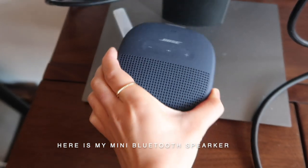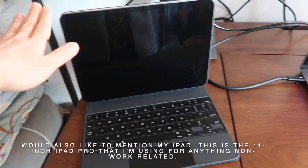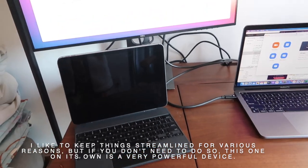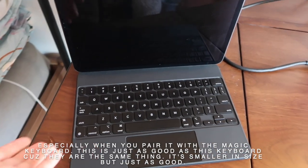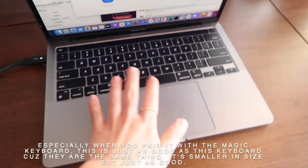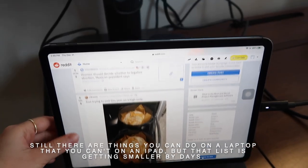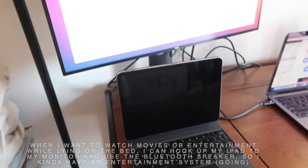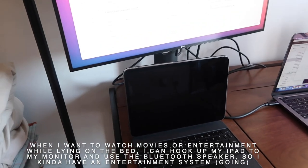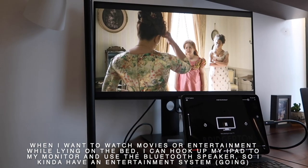Here I also have a mini Bluetooth speaker. I would also like to mention my iPad — this is the iPad Pro 11-inch that I'm using for anything non-work related. I like to keep things streamlined, but if you don't need to, this iPad on its own is a very powerful device, especially when you pair it with the Magic Keyboard — just as good as a laptop keyboard, just smaller in size. There are things you can do on a laptop that you can't on an iPad, but that list is becoming smaller and smaller by the day. When I want to watch movies or entertainment while lying in bed, I can hook up my iPad to my monitor and use the Bluetooth speaker and have a kind of an entertainment system.